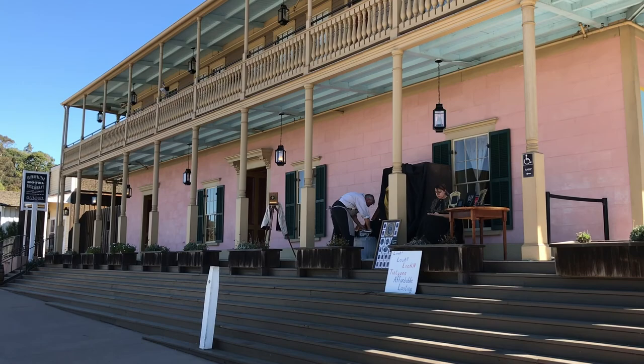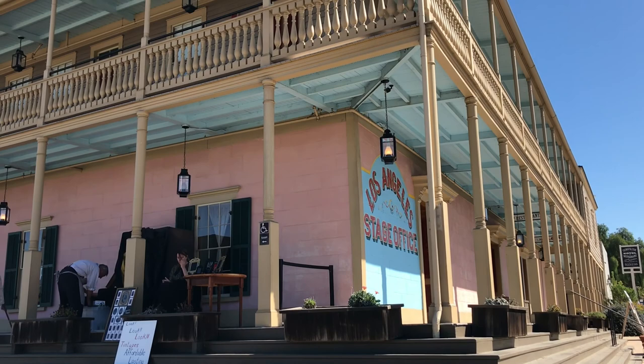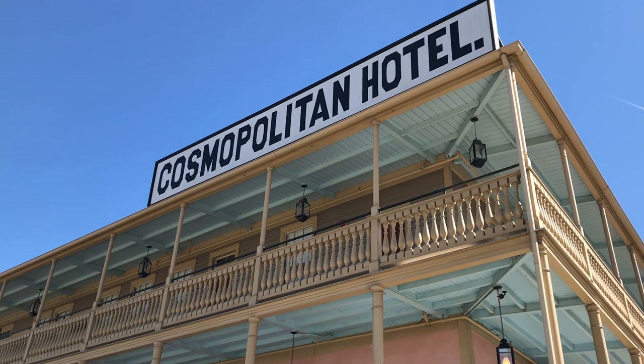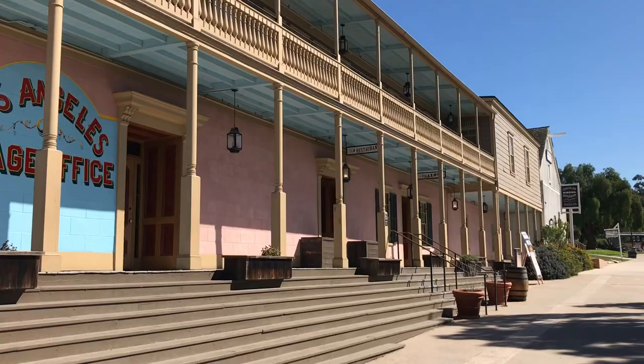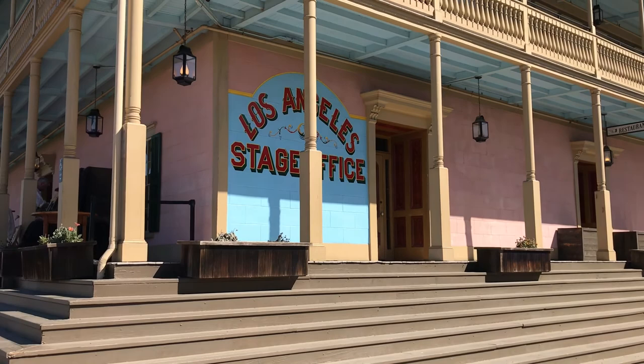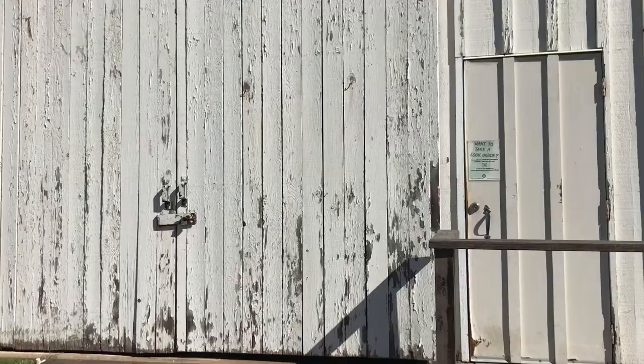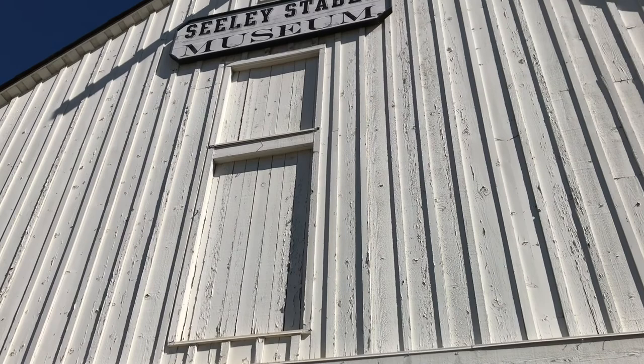The most prominent bright pink building was established as Casa dei Bandini in the late 1820s. It served as an olive factory, restaurant, and is now known as the Cosmopolitan Hotel. In 1869, Albert Seeley purchased it to establish his stagecoach business, as this sign suggests. Next to it, Seeley constructed this barn to stable horses and store stagecoaches for his transportation outfit between here and Los Angeles.